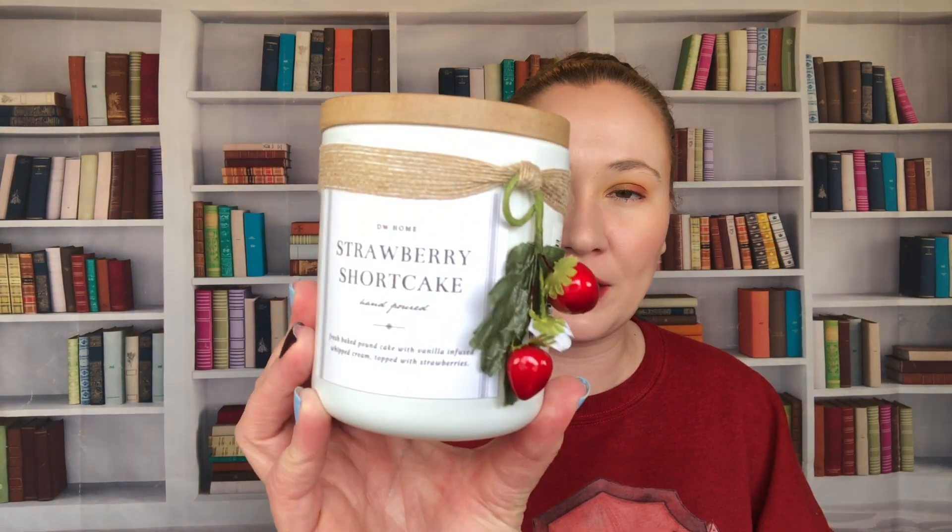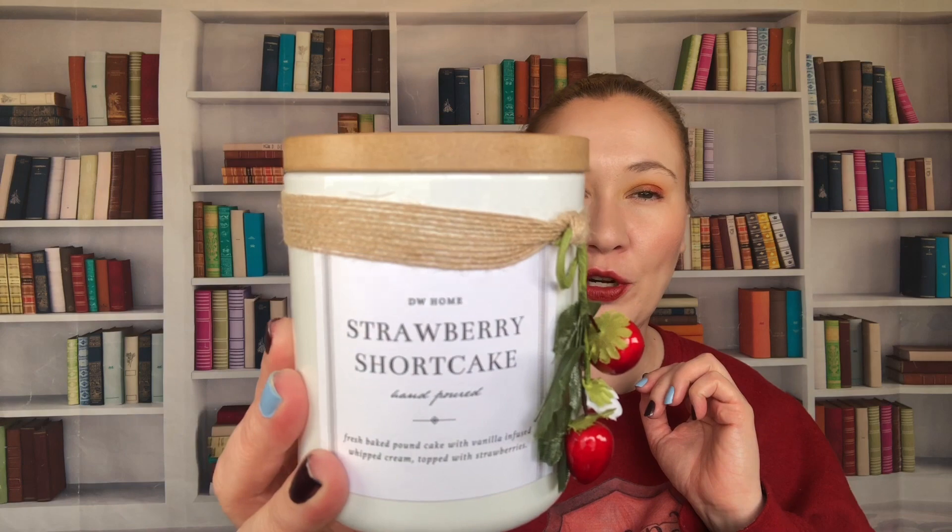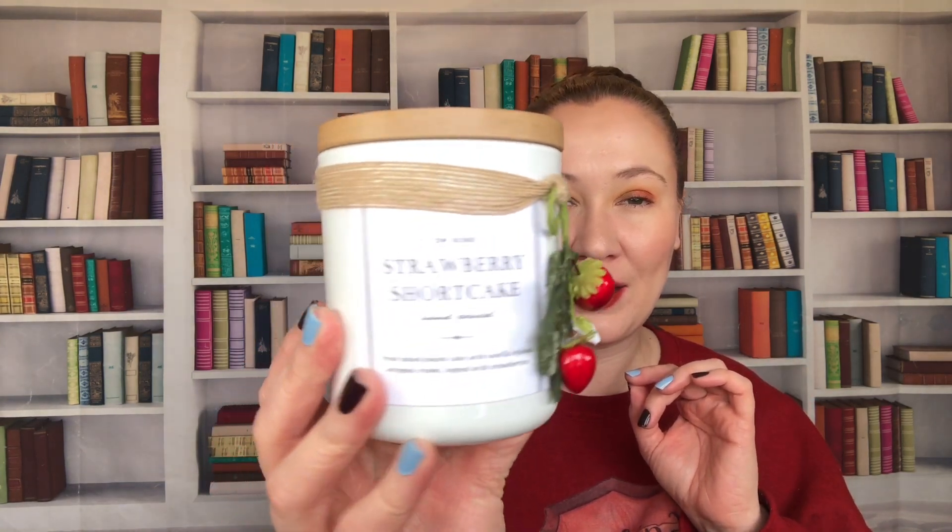The final candle is also DW Home — this is Strawberry Shortcake. They did have a Fresh Picked Strawberries version as well. I thought the packaging was just so nice with the strawberries on the side. This was $7.99 and it has a glued-on raffia ribbon and a wooden lid. This smells very much like strawberry shortcake — a little less strawberry than shortcake — but this is the first bakery-type scent that I haven't felt nauseated opening. It smells so authentic. I thought for $7.99 it was worth it and I liked this one better than the Fresh Picked Strawberries.